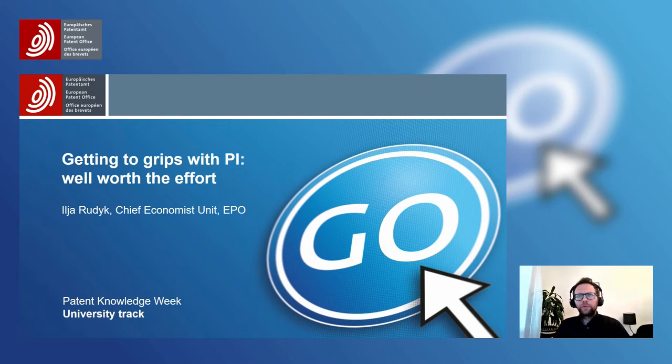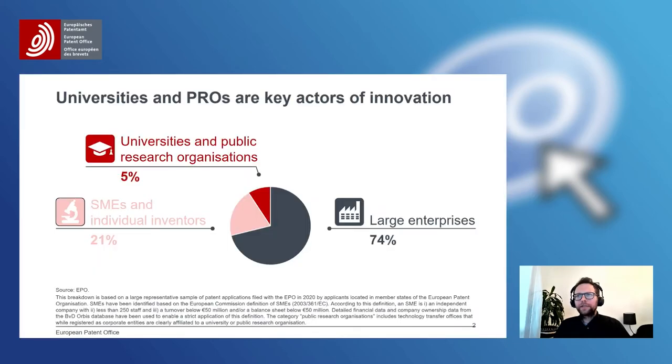Before I tell you about the role that patents play for technology transfer, and especially the role that patent information plays to support successful technology transfer, let me first give you an understanding of how important universities and PROs actually are as actors in the innovation landscape. First of all, there are around 5% of the patent applications that come to the EPO that originate from universities and PROs.